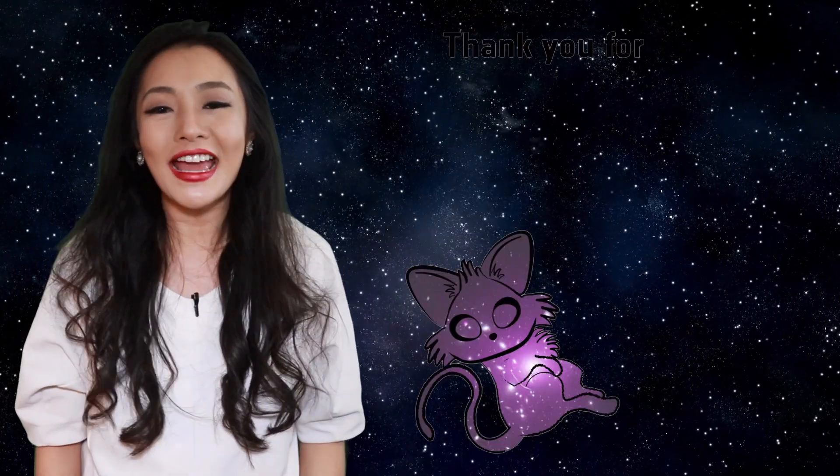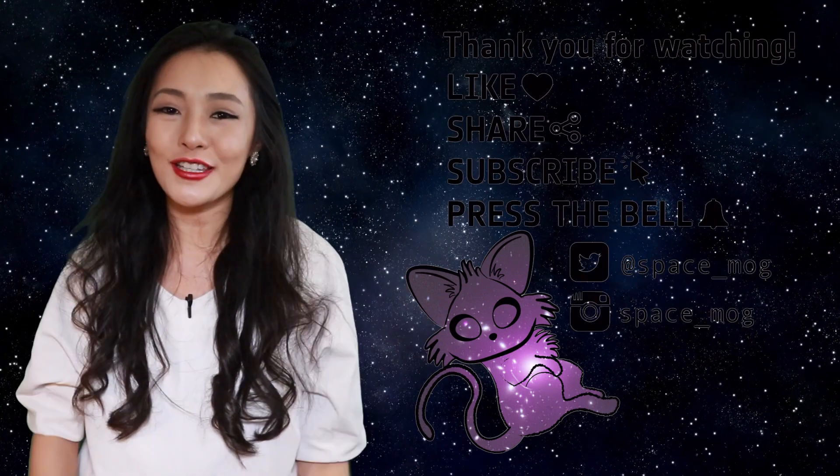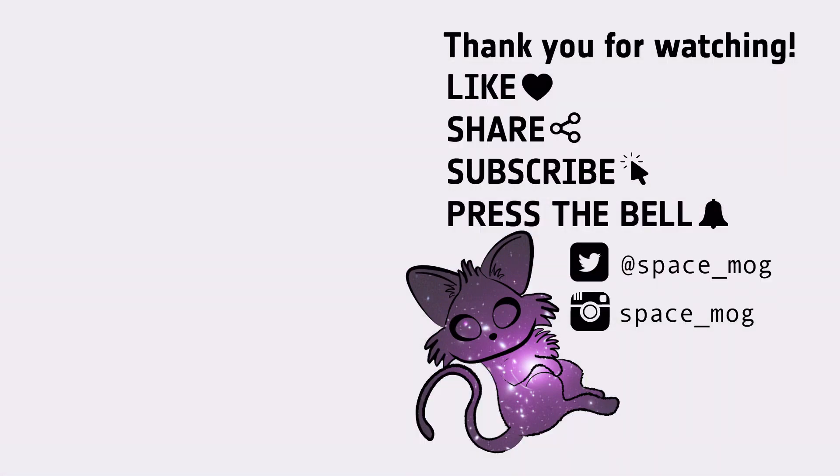That's a lot of information to process, but there you go. If anyone ever asks you which way is up, you can tell them it depends on what coordinate system they're asking about. Thank you so much for watching this week's video. If you enjoyed it, please let me know below, and in the meanwhile, don't forget to leave me a like, share and subscribe. And I'll see you next time. Bye.